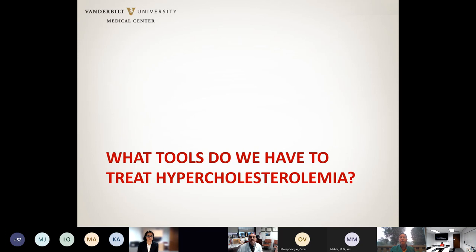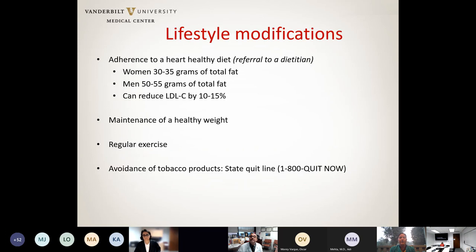Now that we know who to treat, the next question is: how do we treat them? First, as discussed with the prior panel, diet is important in the setting of elevated LDL. We need to ask patients with hypercholesterolemia to limit their fat intake. Exercise and smoking cessation are also key for this group of patients.